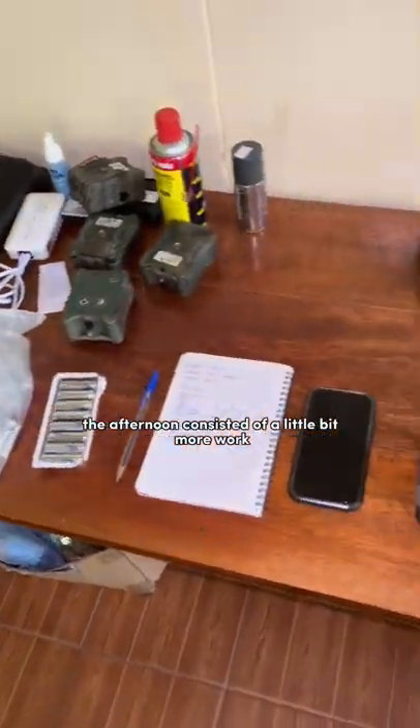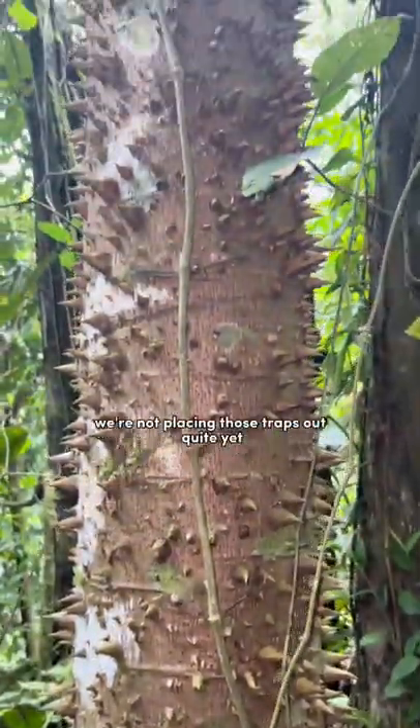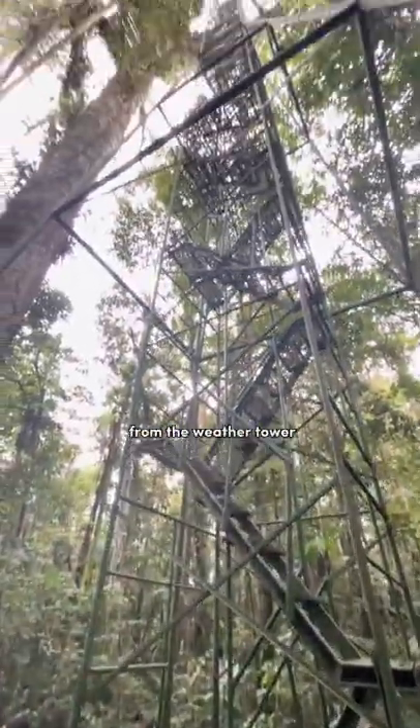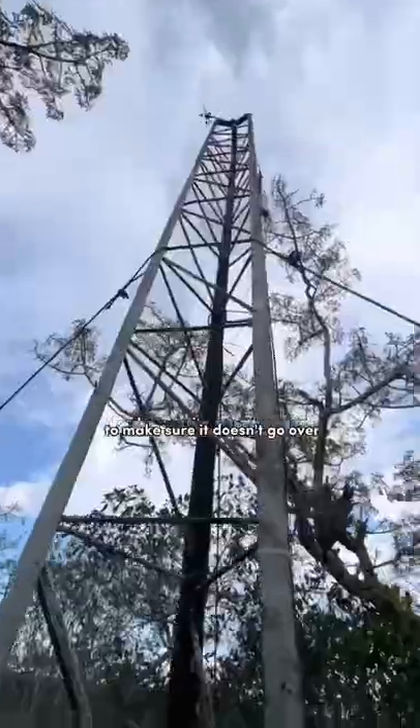The afternoon consisted of a little bit more work with the camera traps. We went ahead and inventoried all the equipment and then prepped some cameras to bring out to the field. We're not placing those traps out quite yet because we have to collect some data from the weather tower — it can only hold a certain number of days worth of data, so we have to pick it up today to make sure it doesn't go over.